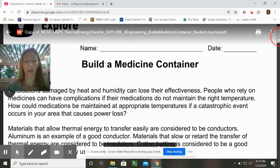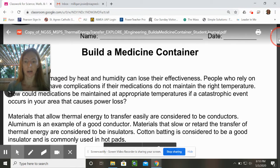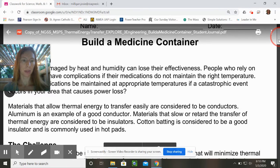Materials that allow thermal energy to transfer easily are considered to be conductors. Aluminum is an example of a good conductor. Materials that are slow to transfer thermal energy are considered to be insulators. Cotton batting is considered to be a good insulator and is commonly used in hotpads with an oven.